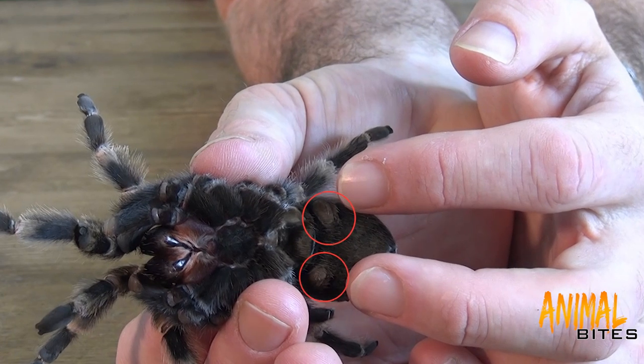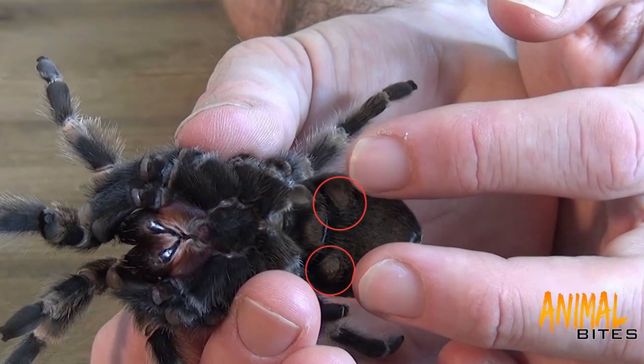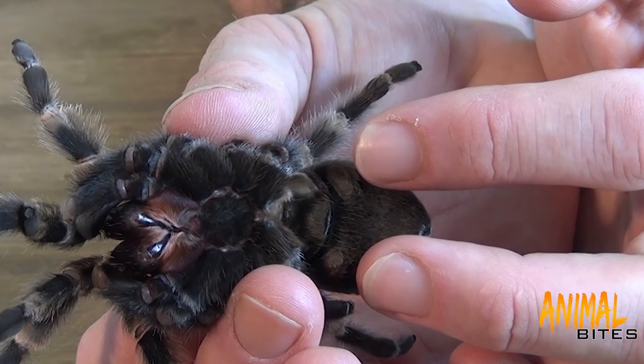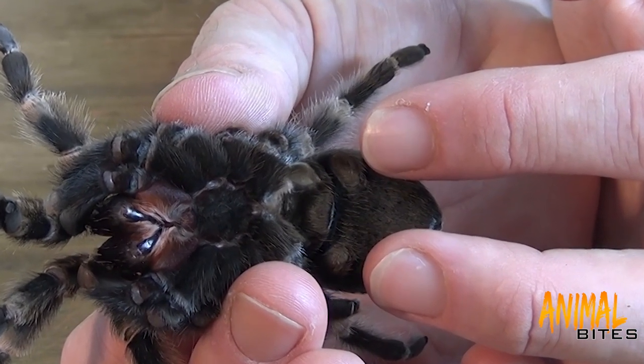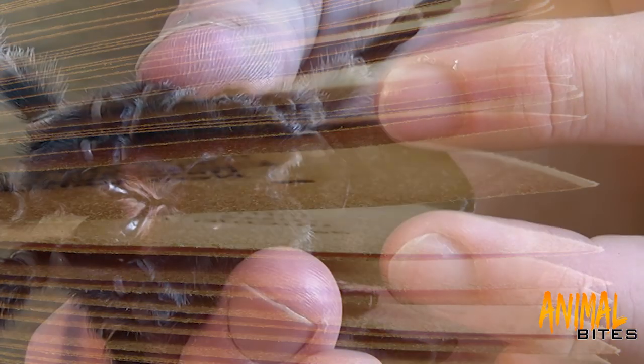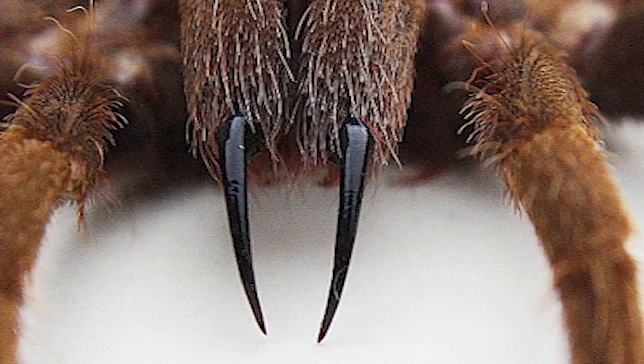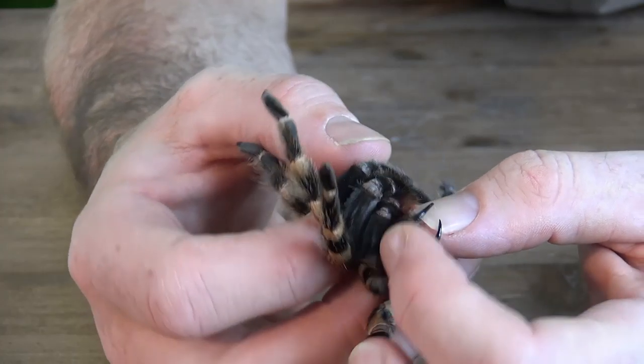Just on the underbelly of the abdomen you can see these two little marks — these are called spiracles. They are in fact little slits, very similar to fish gills, and air passes through them. The oxygen is then absorbed into the lungs, which are very like the pages of a book and are called book lungs.